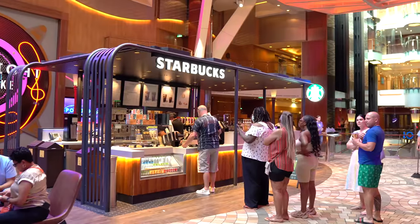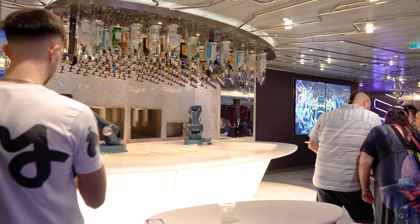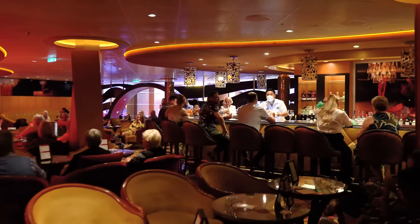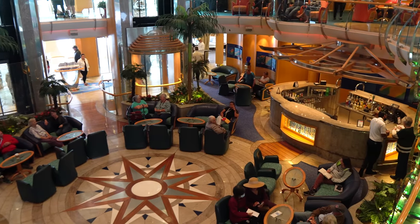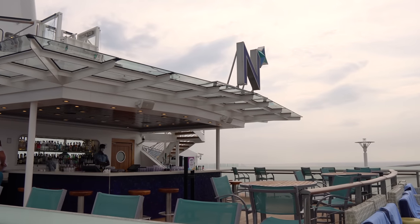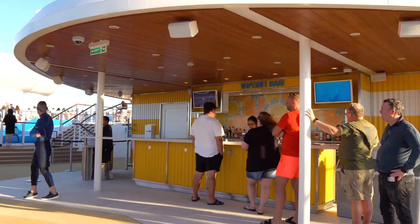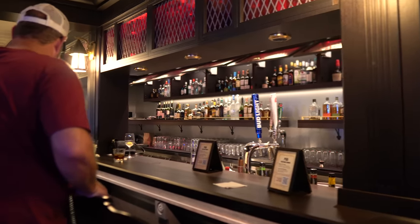Looking back at how everything worked out, I certainly spent less money than I would have on a drink package — no doubt in my mind. I'll also be the first to admit that even if I had spent all my Diamond drinks every day and ordered four or five additional drinks paying cash on top of that, I think I still would have spent less than what the drink package costs.